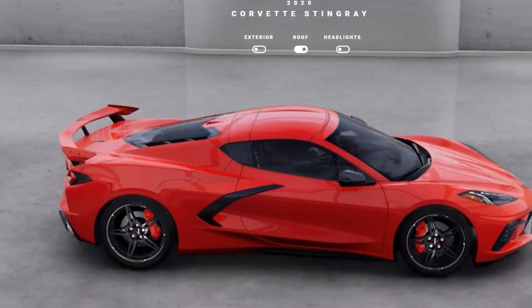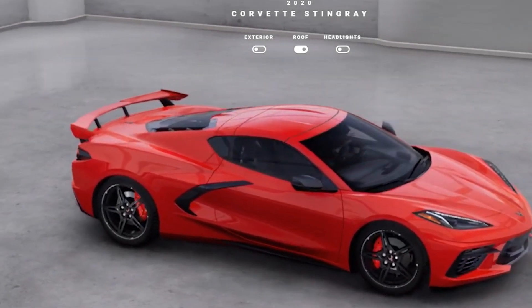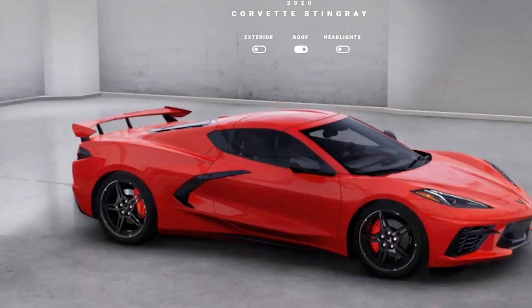As I mentioned, visibility is another thing to consider. The ZR1 again provides us a bit of insight on this. ZR1 owners have noticed some visibility loss, but not a large amount that would make the wing a dangerous addition.